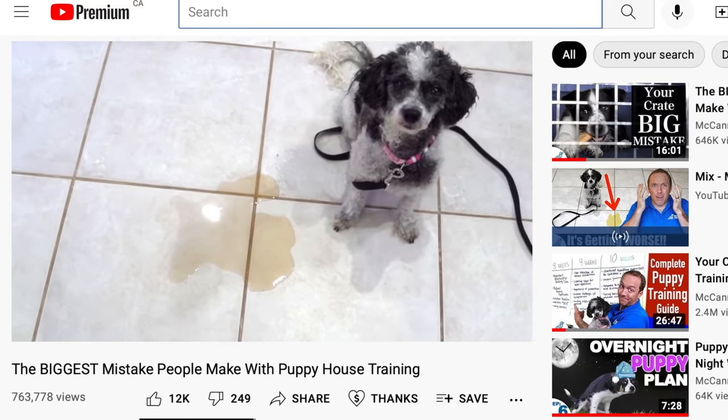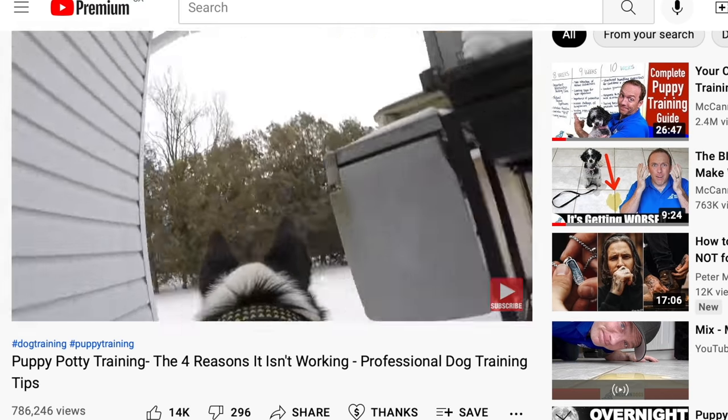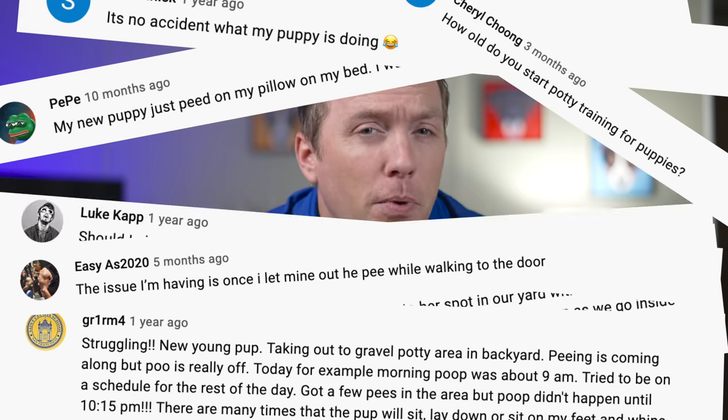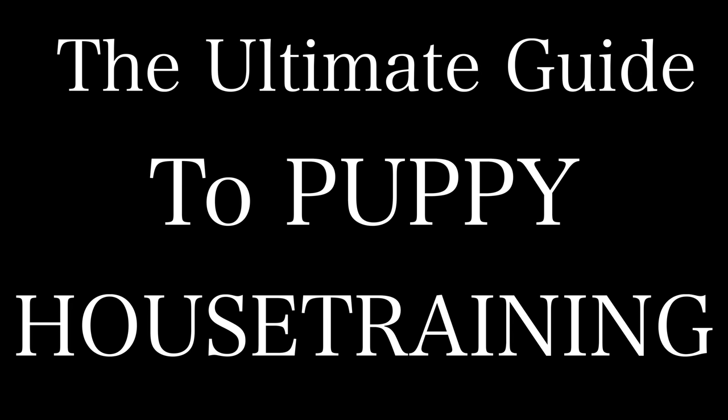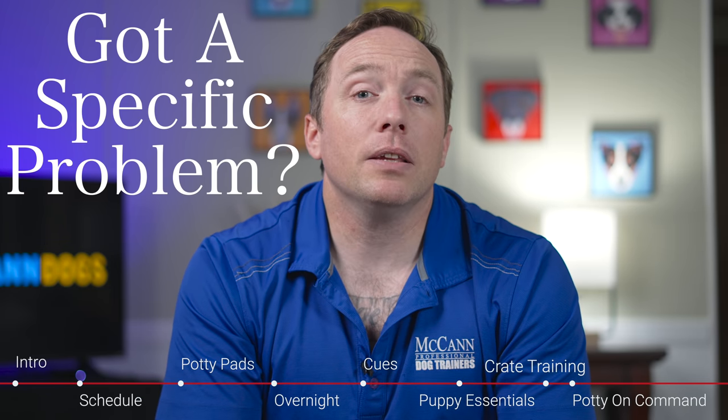With millions of views across all of our different puppy potty training videos and all kinds of comments from our YouTube audience to really understand the questions and challenges they're having, I've decided to create the ultimate guide to puppy house training in one video. If you're trying to solve a specific problem with your house training, I'll list the chapters in the description below. But I will warn you, a lot of people continue to struggle with house training because there's a step they didn't even realize they needed and they've just missed out on it.